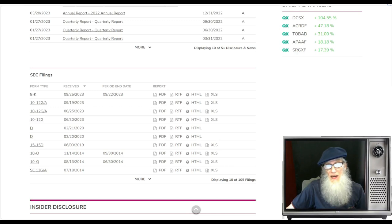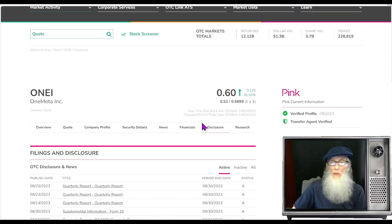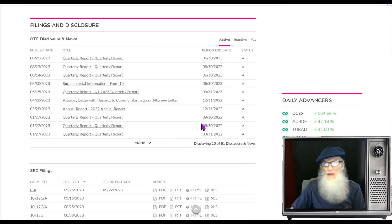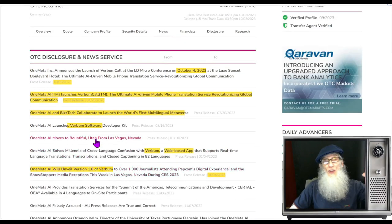Disclosures for the company: we've got an 8-K and a 10-12G/A. The 8-K is a consulting agreement — they hired a company to help them make some acquisitions, which is good news. The 10-12G/A: these are audited financials, which is great. We're talking about a pink which normally just gives you unaudited disclosures. Now they've got verified, validated financials, so that makes them more transparent and more trustworthy. Looking at the company's news going all the way back to the beginning of the year, all of the news is about Verbum, their new product.